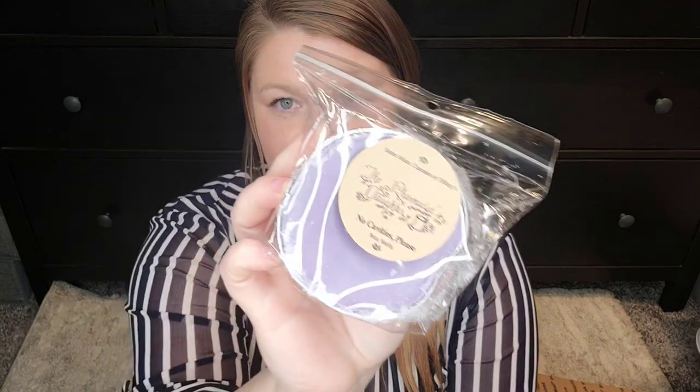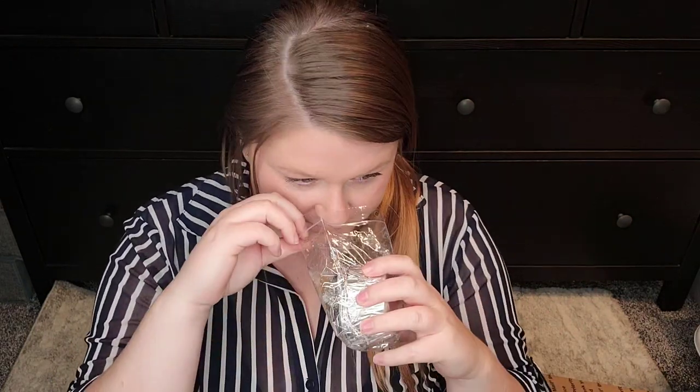I got No Cavities Please, and this is butter mints and Cupcakes at Tiffany's. I feel like I was just recently talking about the mixture of mints with Cupcakes at Tiffany's because I love that combination. This smells really, really good. I like that the butter mint is not lost in here — who would have thought those two would really complement each other? The chocolate, the buttercream, the mint. This smells really pretty and it's going to be a great bedtime scent because it reads more bedtime than bakery.